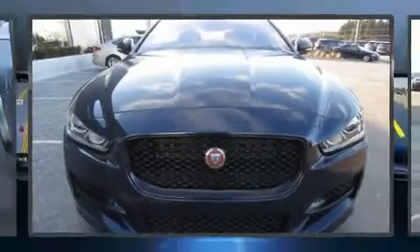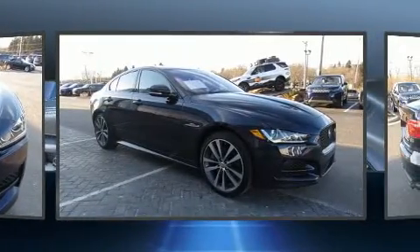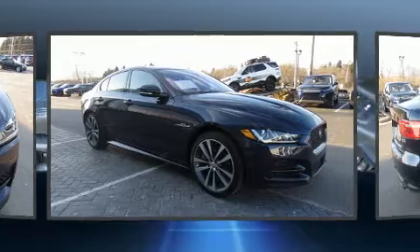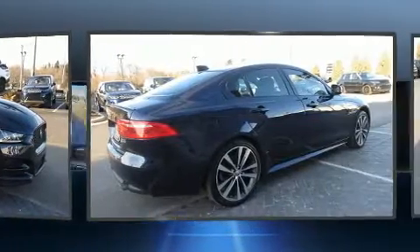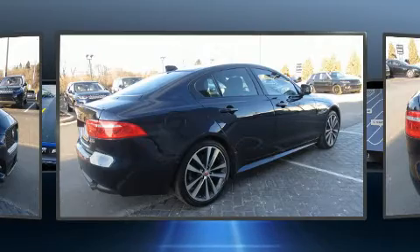You can expect a lot from the 2017 Jaguar XE. With less than 30,000 miles on the odometer, this four-door sedan prioritizes comfort, safety, and convenience. It features all-wheel drive versatility, an automatic transmission, and a 3.0-liter six-cylinder engine.